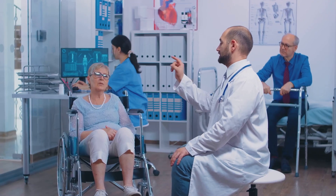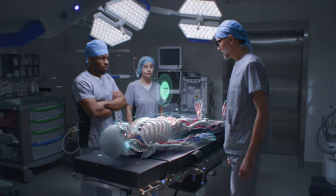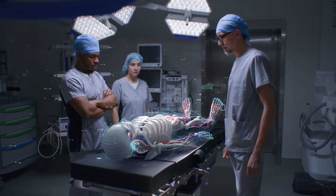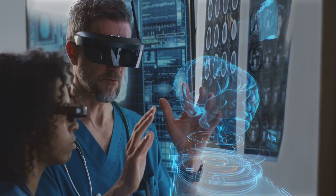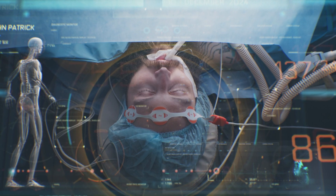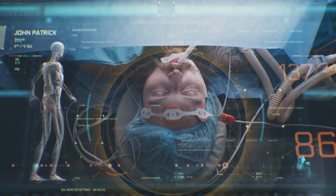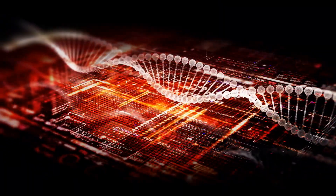Holograms are not just changing how we entertain ourselves — they are also transforming medicine. Imagine surgeons viewing organs in three dimensions before operating. Holographic images allow doctors to create models of patients' anatomy from their scans with incredible precision. Holograms are also changing medical education, allowing students to dissect virtual organs. This technology can bring specialized medical care to any place in the world.